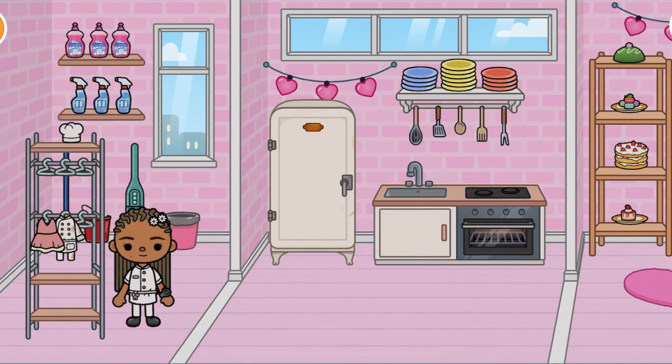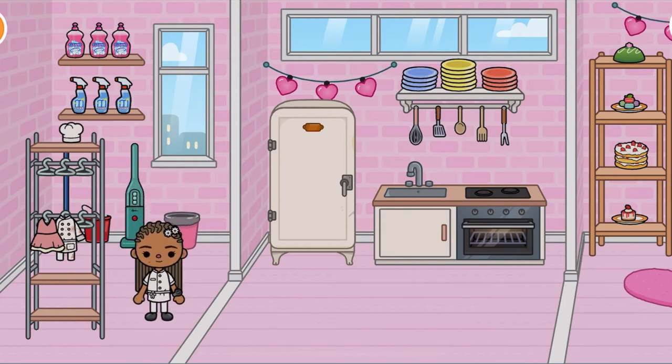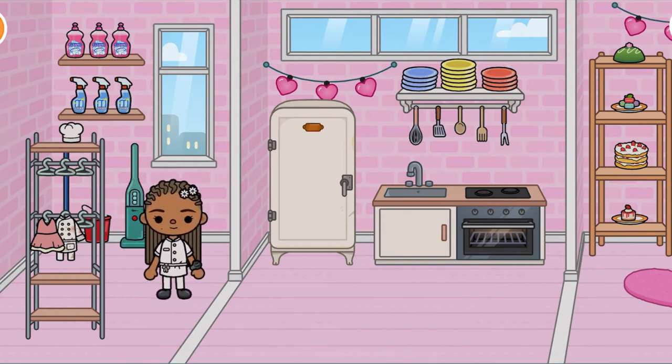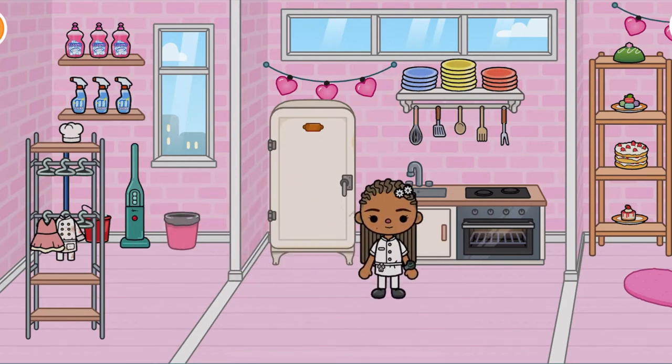Hey everyone, it's Tokateli and today I'm doing my first voiceover. I hope you guys like it. This is Evie and she and her two best friends run a bakery called Evie's Sweets and they're about to open up. So let's get started.